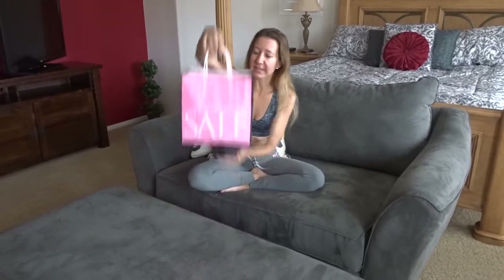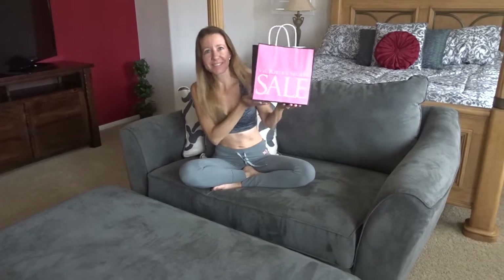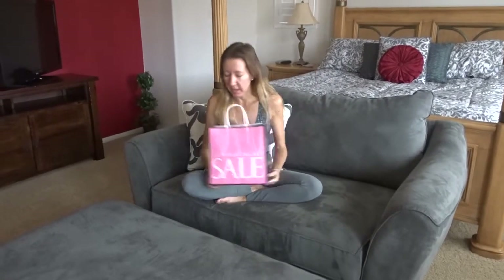It's the half yearly sale. Here's my sale bag and let's see what I got. You guys are not going to believe the prices — the whole store practically is on sale, but certain items are marked down so much that it is incredible.